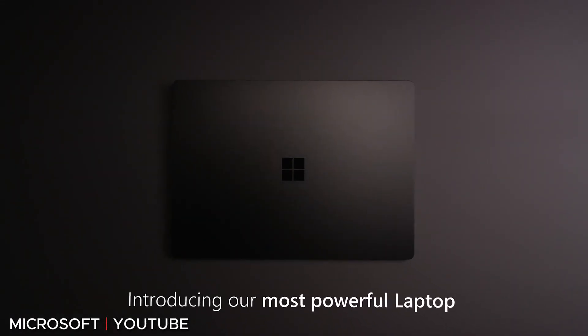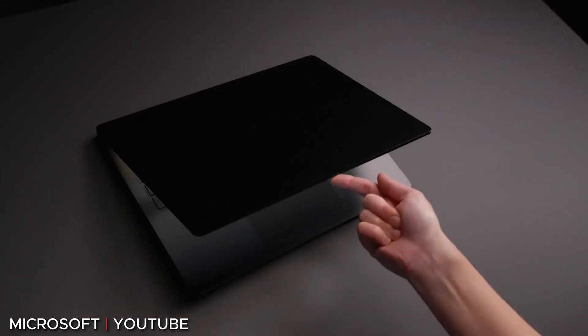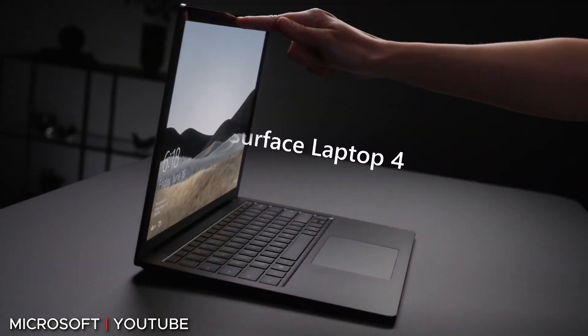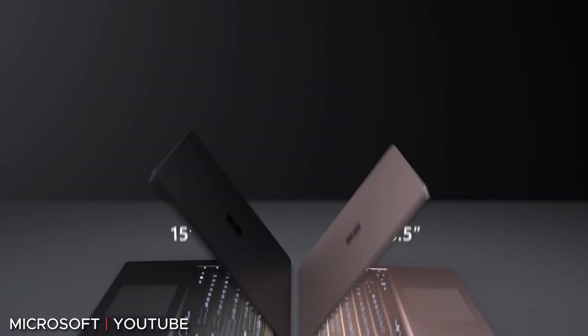As laptops designed for work, none of the Surface Laptop 4 models come with dedicated GPUs — they use onboard integrated graphics, so these aren't gaming laptops. They're designed to be thin, light, portable, and still powerful. They start shipping April 15th with the base model at $999, going up from there depending on the specs you choose. It looks like a great laptop, so if you're in the market for a new one, the Surface Laptop 4 might be one to consider.